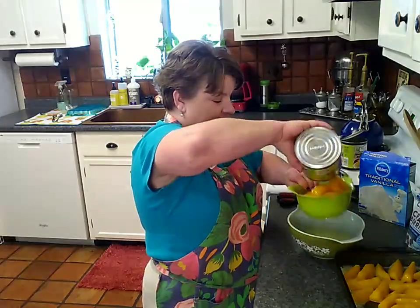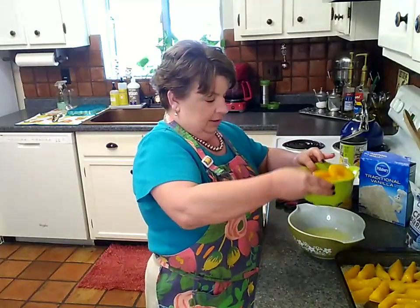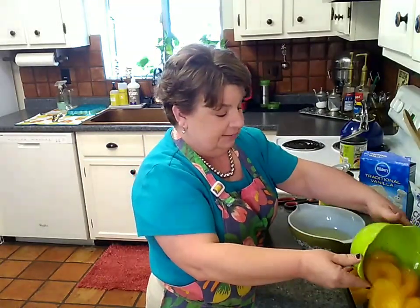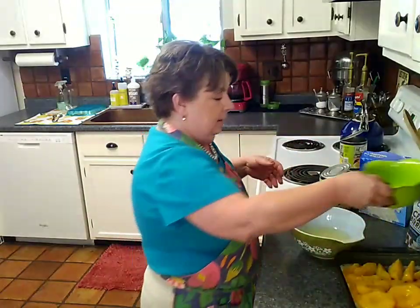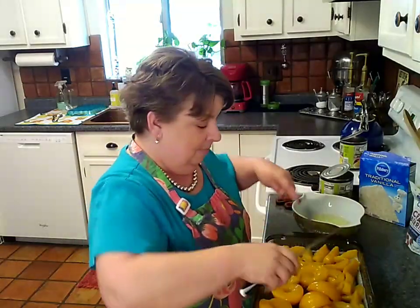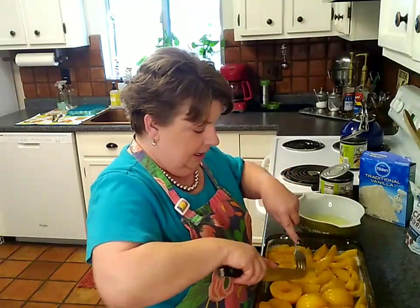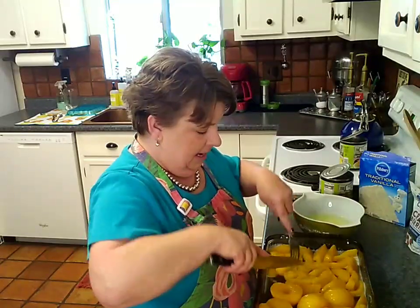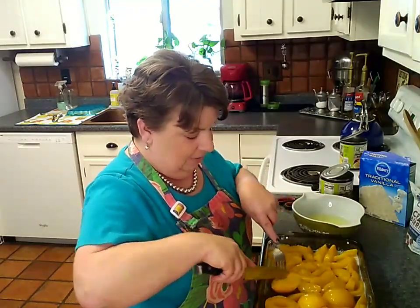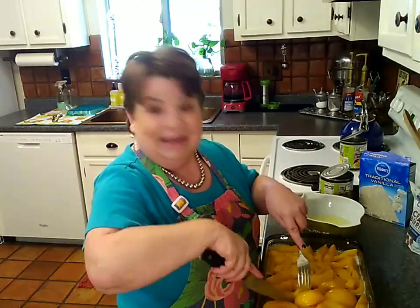I'll strain that juice off — give it a good shaky shake. The color couldn't be better and they smell delicious. Let me get these sliced up. If you are lucky enough to find a big can of sliced peaches at your Dollar Store, just go for it. But I'm feeding a crowd, the big cans were the only size they had — it was this or sliced pears, and he made a request. It's his birthday, I'm going to indulge him.